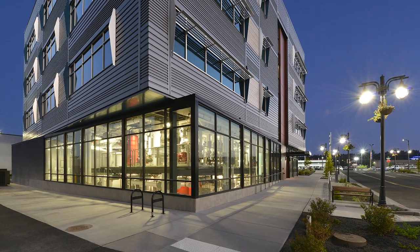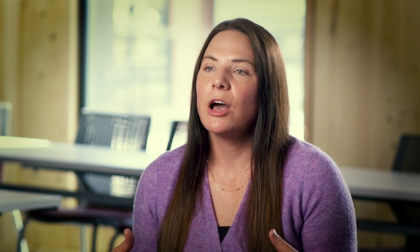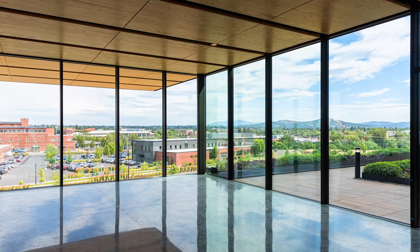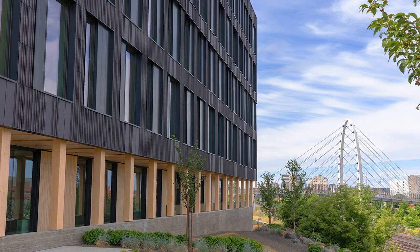The beauty of the eco-district as we've designed it is the partnership between the utility and the building operator. The building operator is sharing information with the utility and vice versa, so that we can provide a seamless experience for the occupants of the building, also in a really grid-friendly way.